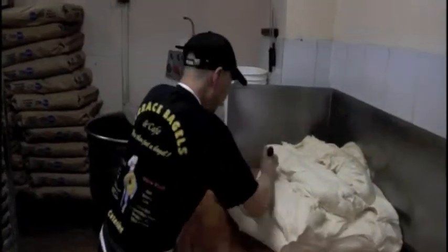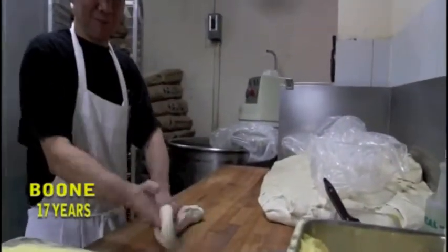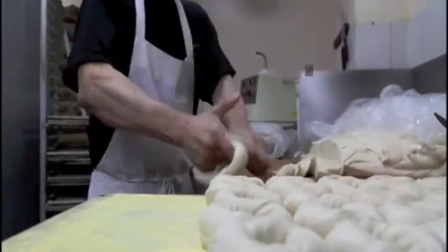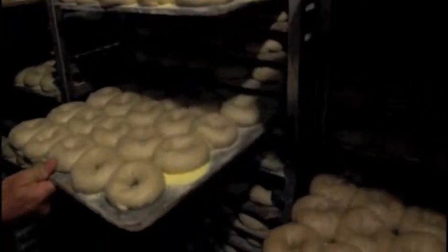But you still want to have that little bit of chewiness for that authenticity. He ensures that authenticity with his secret weapon, Boone, his roller of 17 years who rolls a whopping 35 bagels in two minutes. After Boone performs the magic touch, the bagels rest in the cooler for two days to develop a nice crust.